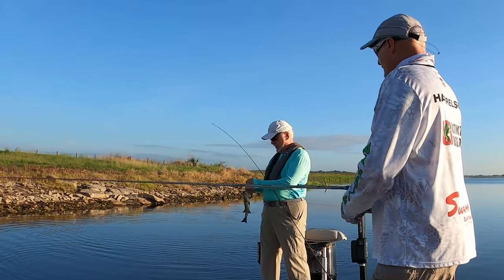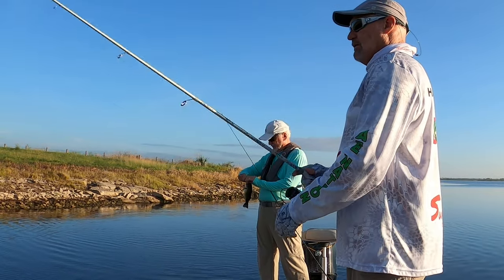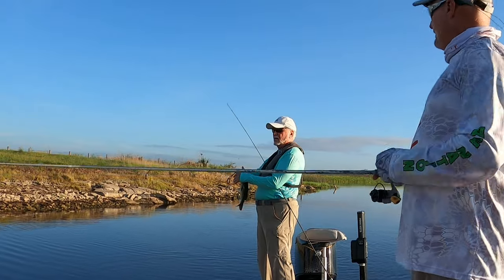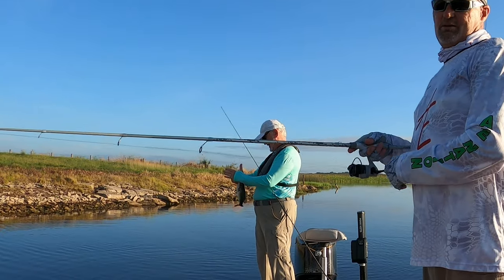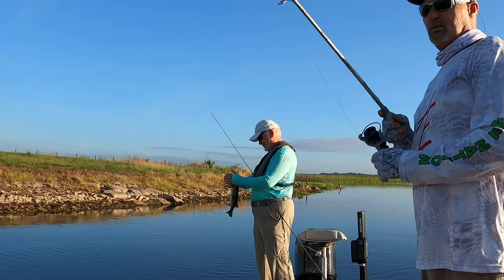They're running right along. I saw a couple of wakes — they've been chasing bait over there. That's Mike, he's out here with me. We're catching babies this morning, just learning a little bit about the lake.